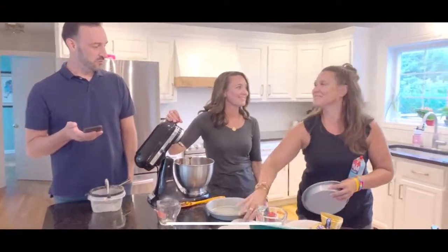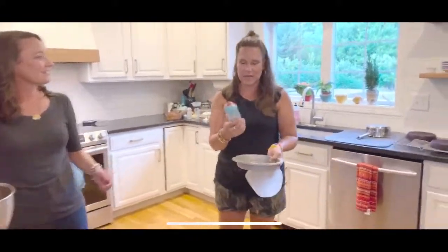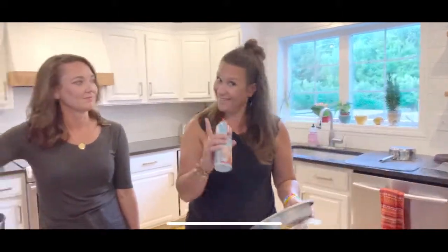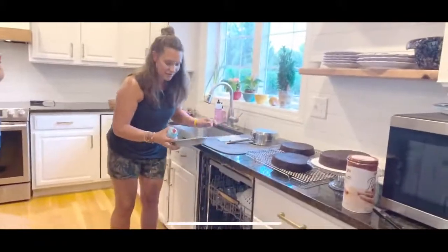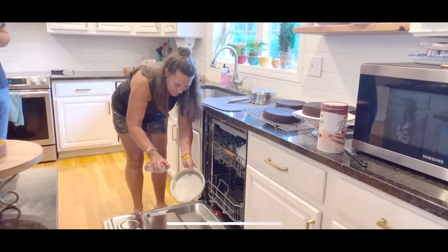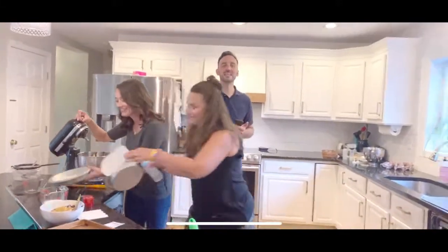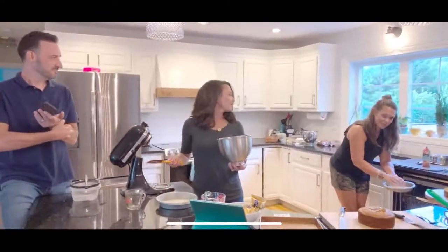Courtney has a great pan prep trick - instead of buttering and flouring your pan, use a spray that does it for you. You still want to parchment it. Spray over your open dishwasher so any residual spray falls on the dirty dishes - genius! Then just spray a little, put your parchment in, and it'll hold. She learned from slipping on her tile floor.